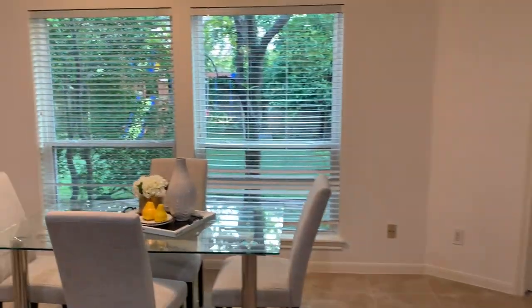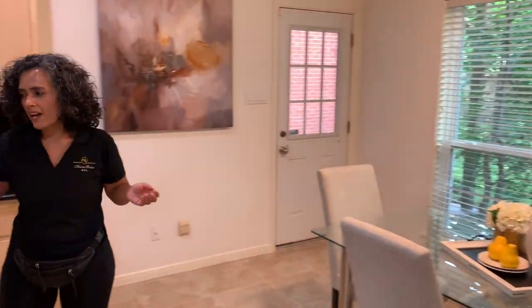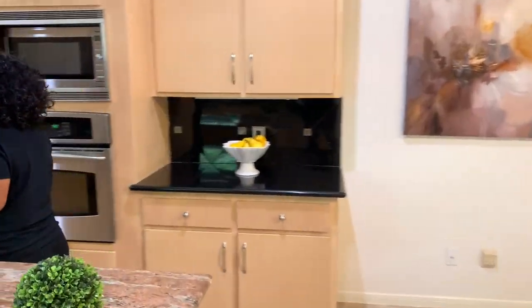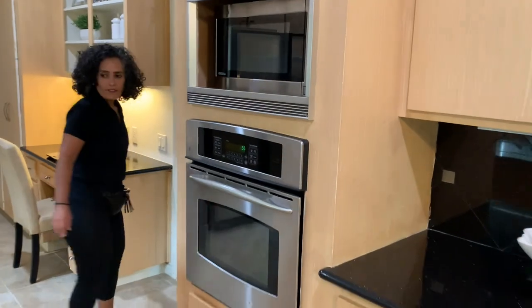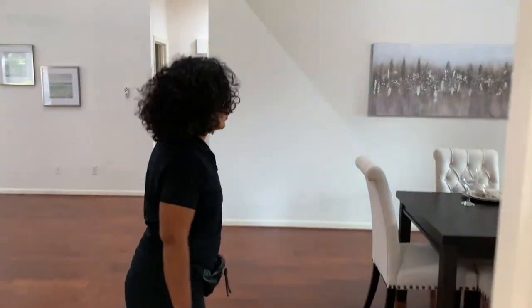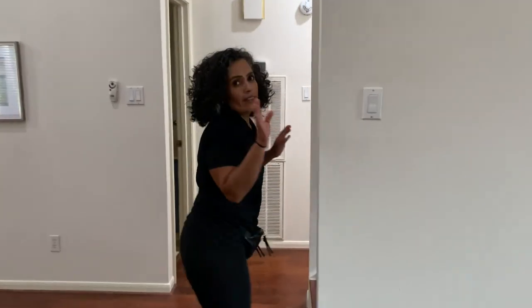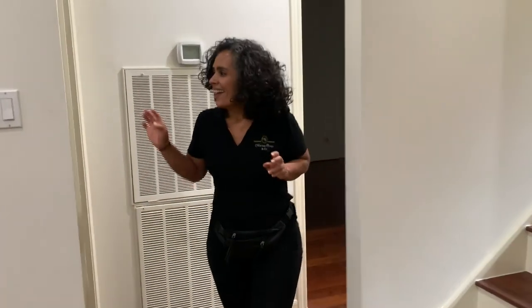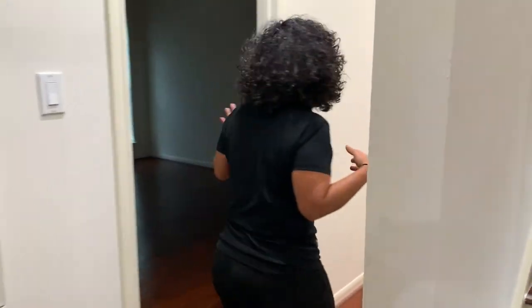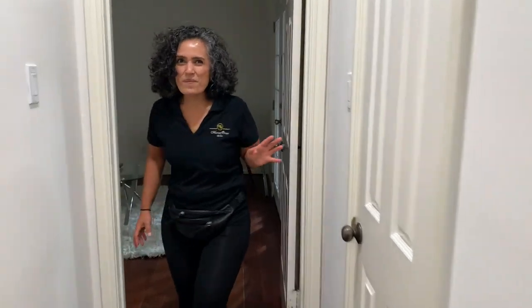On this side we have a very spacious breakfast room with a door to the backyard. On this side of the house we have the bedrooms — we have the powder room, a secondary bedroom, and the master bedroom. The master bedroom is super spacious. Take a look.